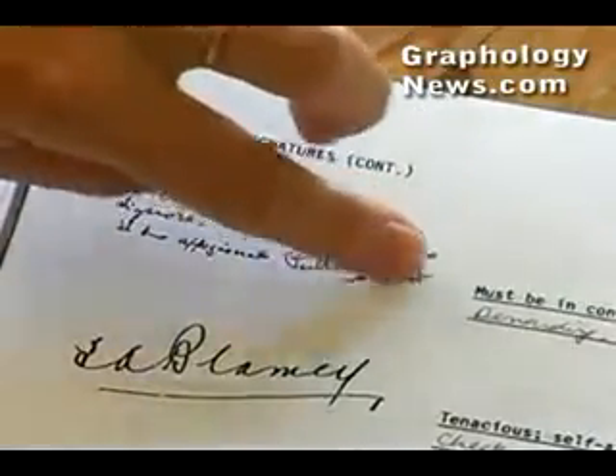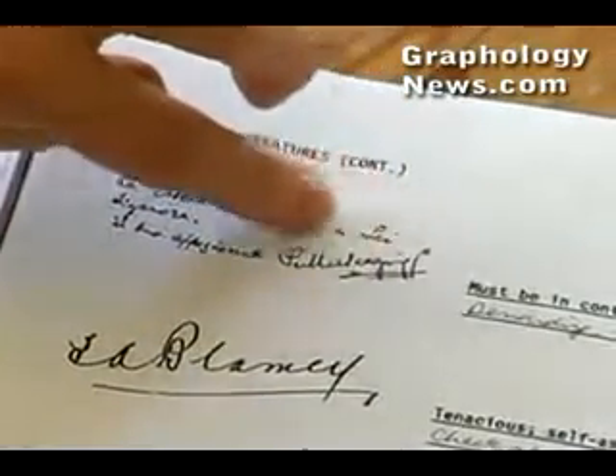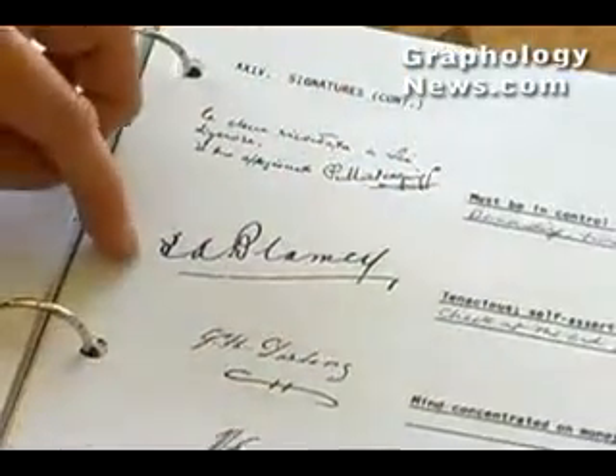As you can see, this signature here slopes a little upwards from the rest of the writing, and you might remember that that indicates optimism. So this person is also wishing to appear maybe a little more optimistic than they actually are. And this person is very optimistic — you see how that slopes upwards. And also very confident.